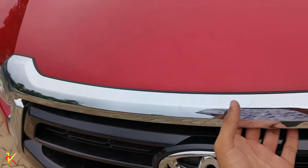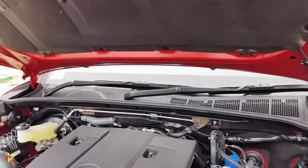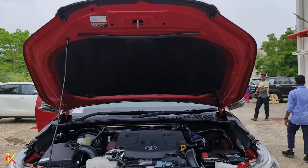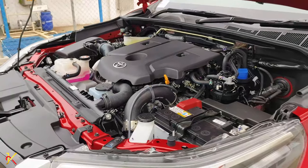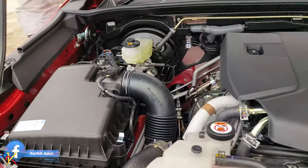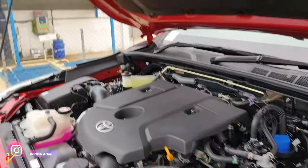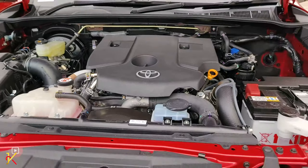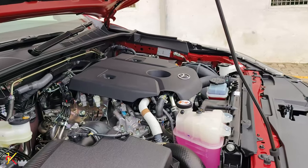Now let's look at the engine bay. This vehicle has a 4-cylinder diesel engine with automatic transmission and 4-wheel drive, mounted on a rigid frame structure. It is the king of off-road abilities, capable of handling maximum off-road conditions. Even in tough conditions over several days, this vehicle delivers 100% performance.